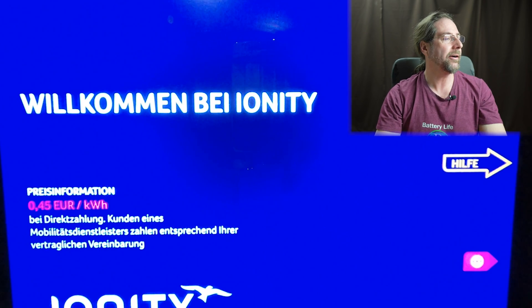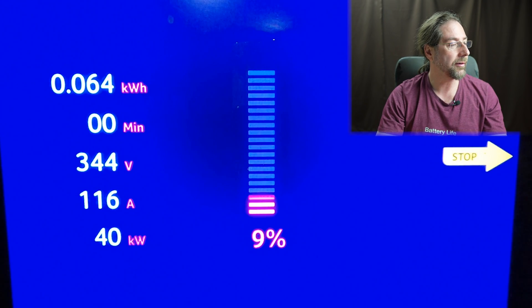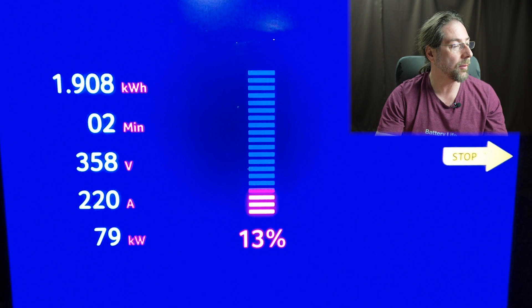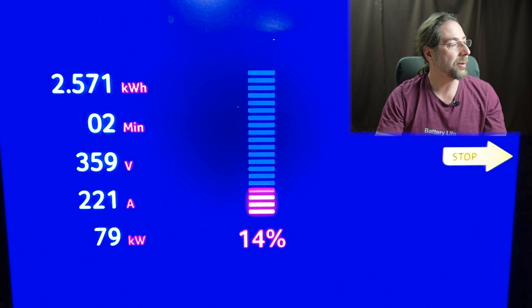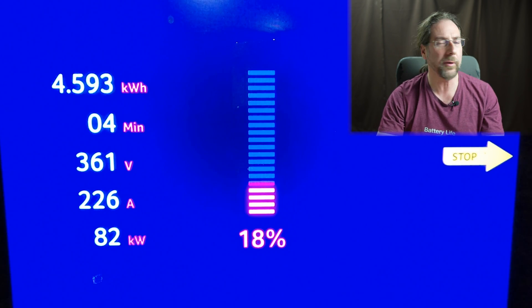Here we go at Ionity — back then 45 cents per kilowatt hour. We start at 9%, going up to a peak right now at 77 kilowatt, but it will go up even more. The voltage is already around 360 volts at 15%, and we're at 81 kilowatts now.